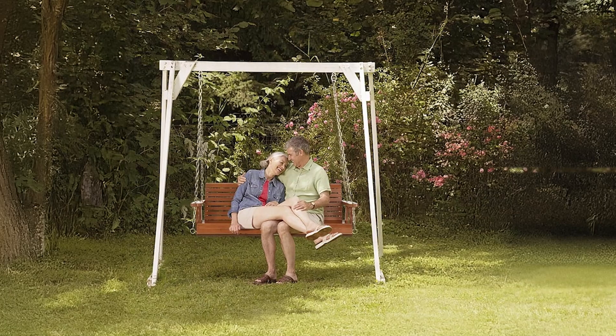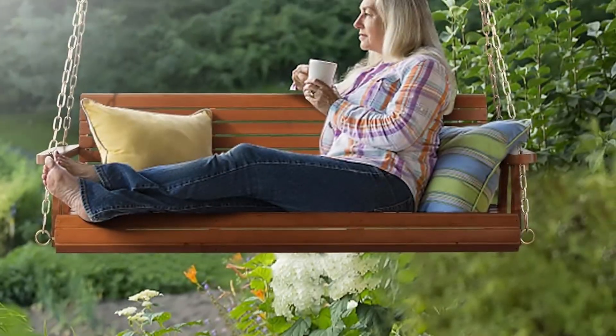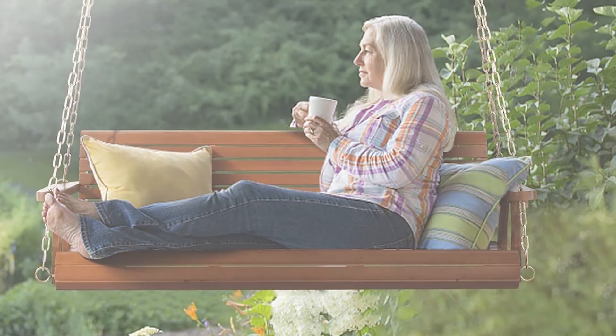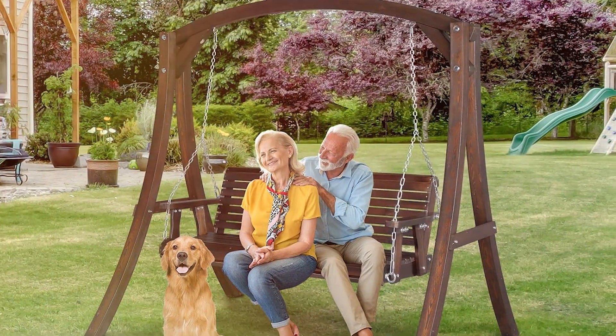The seat is spacious, offering comfortable seating for up to three people. Assembly of the Wingley Wooden Patio Porch Swing is straightforward, with pre-drilled holes and clear instructions provided. The swing includes sturdy chains for hanging, which can be adjusted to suit your preferred height. This swing combines classic wooden aesthetics with robust construction, making it a timeless addition to any outdoor space.